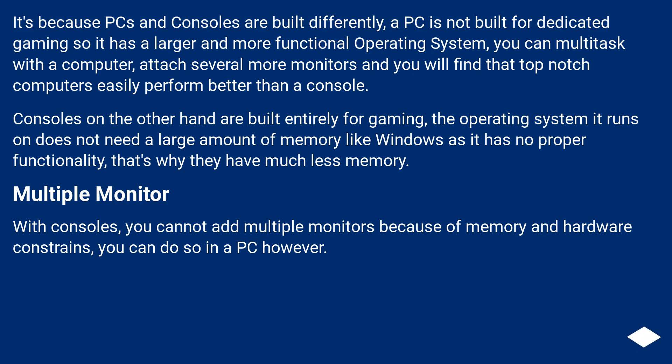It's because PCs and consoles are built differently. A PC is not built for dedicated gaming, so it has a larger and more functional operating system. You can multitask with a computer and attach several monitors, and top-notch computers easily perform better than a console. Consoles, on the other hand, are built entirely for gaming — the OS does not need a large amount of memory like Windows since it has no broad functionality. That's why they have much less memory, and you cannot add multiple monitors due to memory and hardware constraints.